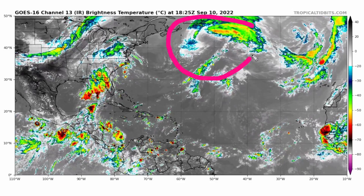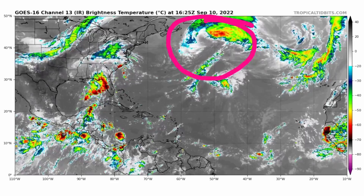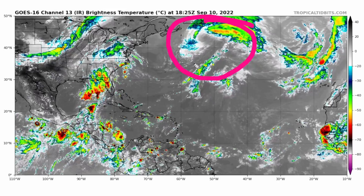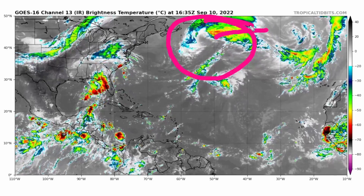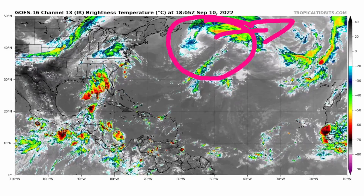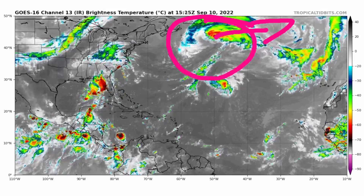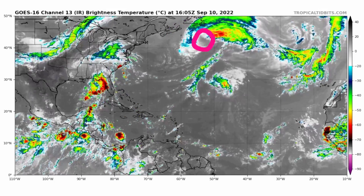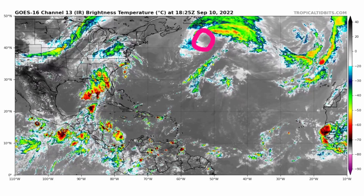Hurricane Earl still has 90 mile per hour winds and is expected to weaken. A lot of the convection is lingering and spreading away from the low pressure system — it's going to weaken a lot faster now that it doesn't have much convection. You can see that center very clearly just to the east of Nova Scotia.